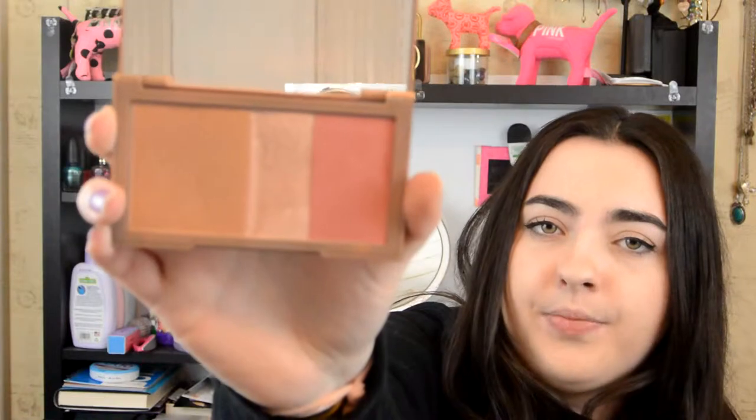For my last beauty favorite, this is the Naked Urban Decay Flushed Palette. I'm not sure what color this is, but I've recently been really liking the highlighter in it. I never really used to use highlighter — I would just do bronzer and blush — but recently I've been really liking the highlighter on the high points of my face: here, along the bridge of my nose, and on my Cupid's bow. And if you didn't know, that little lip thing is called a Cupid's bow. You're welcome.